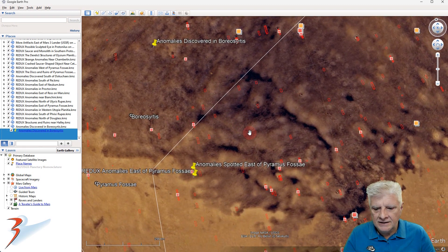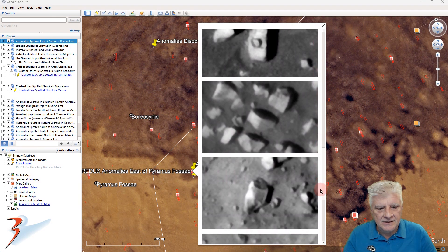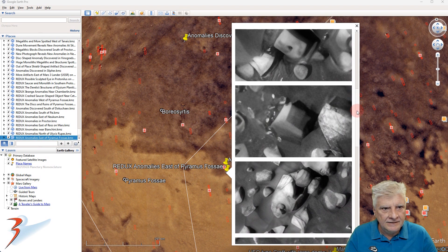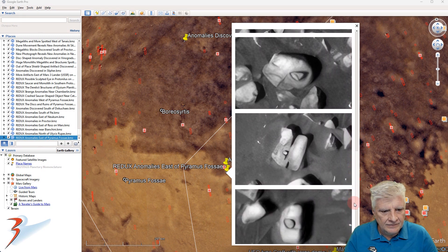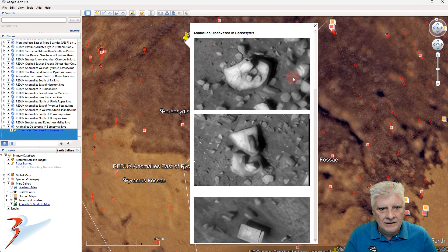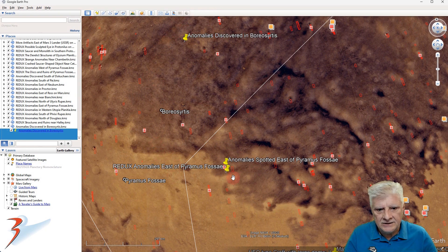Let's have a look at some anomalies about 300 kilometers to the south, near Pyramus Fossae. This is what they looked like originally when I featured them, with upscales using PhotoZoom Pro 7. Let's have a look at the new close-ups using Gigapixel AI. More of these very unusual right-angle blocks. This is also quite an amazing find — I've seen a couple of those in some of my recent videos as well. Check out those two blocks, and the similarities in the anomalies in this region of Mars.